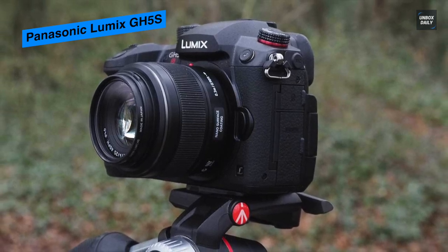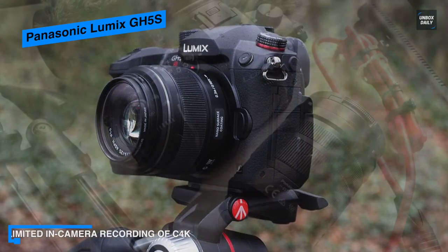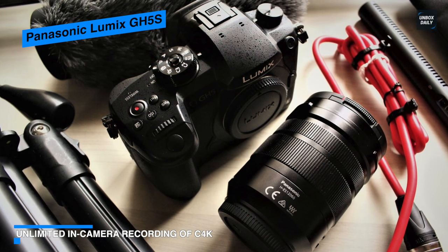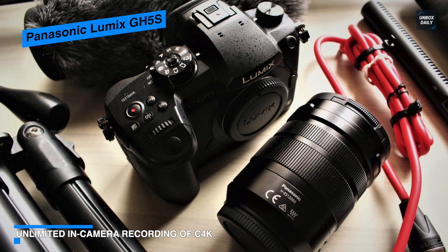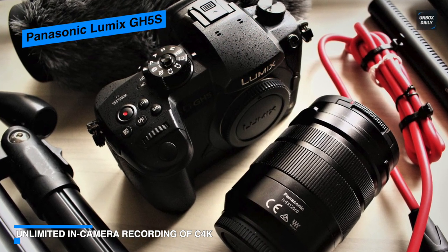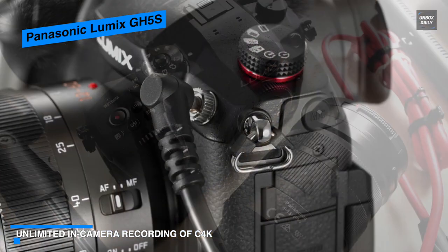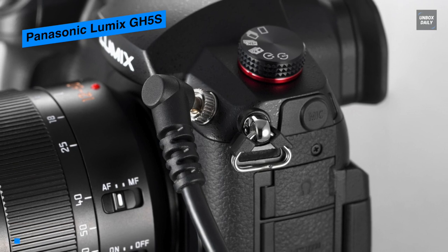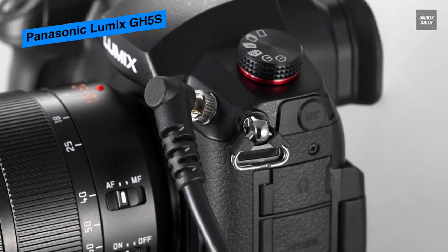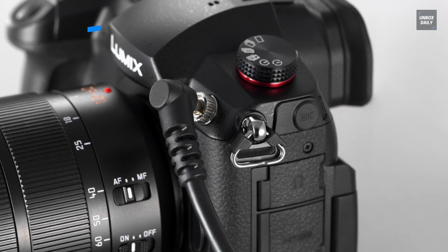Its large OLED Live View Finder has an impressive 3.68 million dot resolution and 0.7x magnification for eye-level composition. Its durable design incorporates extensive sealing at each joint, dial, and button to render it both splash and dust proof as well as freeze proof down to 14 degrees Fahrenheit.